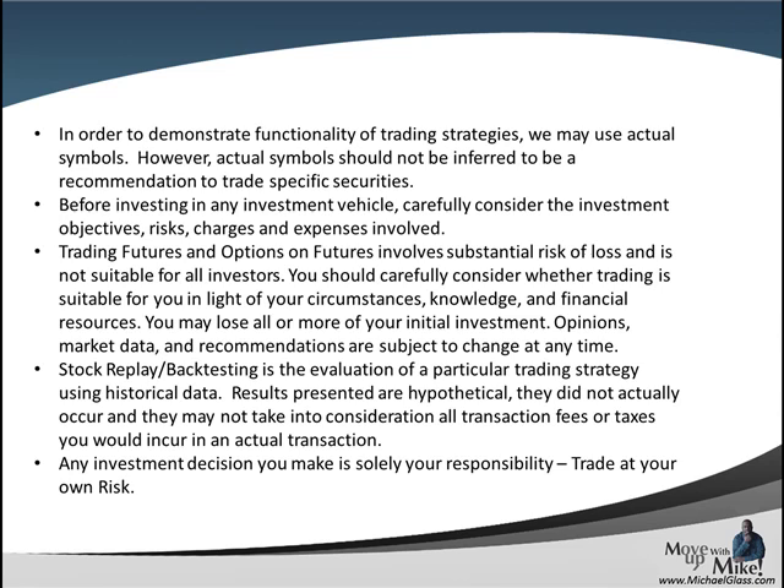Any symbols that you see today should not be referred to as a trading recommendation. No matter what form of investing you choose — stock, forex, futures, options — they all have a level of risk associated with them and you can lose all of your money. Any strategies that we show today are for informational purposes only, future results are not guaranteed, and any investment decision you make is solely your own responsibility. Trade at your own risk.